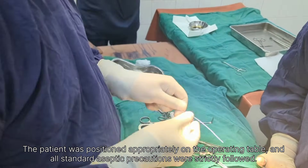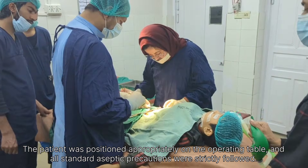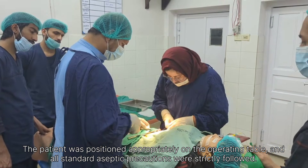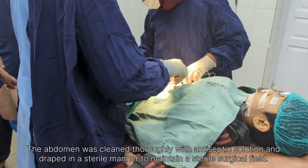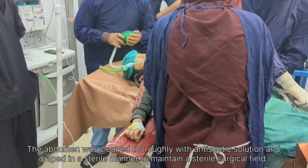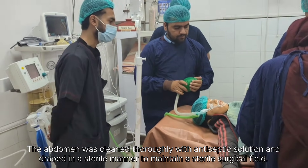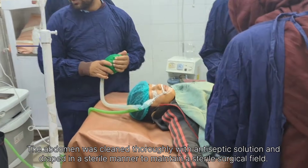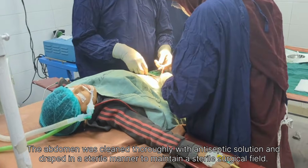Sterile gauze pads were placed carefully over the incision site, ensuring complete coverage of the wound. These pads were applied without exerting excessive pressure, allowing proper absorption of any minimal postoperative discharge. A sterile adhesive dressing was then applied securely to hold the gauze in place and to protect the surgical wound from external contamination. The dressing was inspected to ensure that it was clean, dry, and properly positioned.